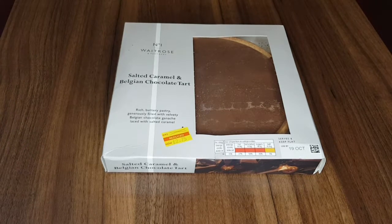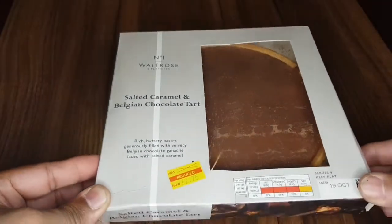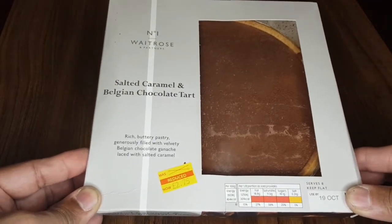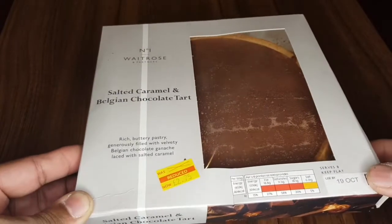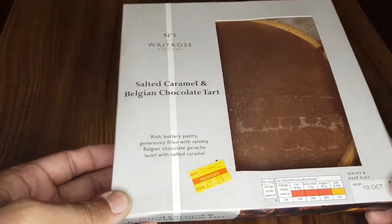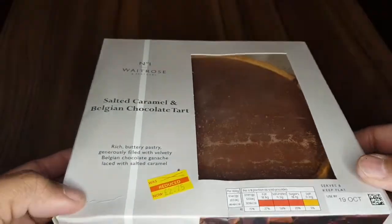Well hello everyone, how are we all? I hope everyone is okay. As you can see, this is probably the best ever when it comes to chocolates. This is a chocolate tart, Belgian salted caramel from Waitrose, one of the most expensive supermarkets here in the UK. I got this half price — reduced to two pounds 75, but it used to be five pounds something.